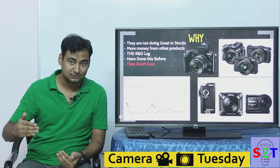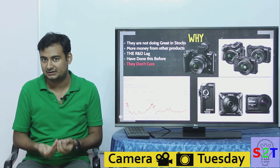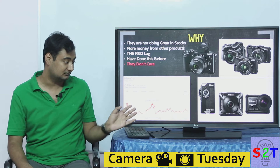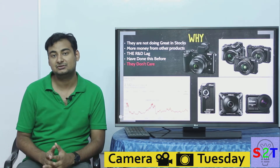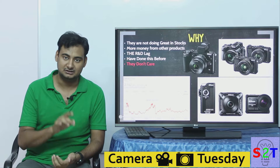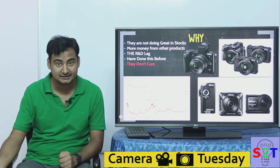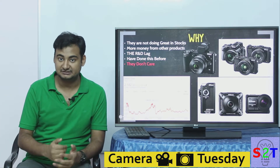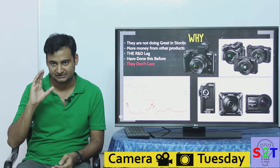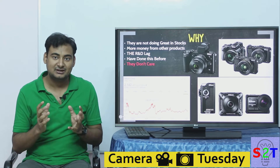Sony is losing ground in other areas — their smartphone division is almost forgotten, and their movie division is struggling — so they had to push into the camera market since they already had the core technology. For Nikon, once their stock started to dip, they started selling industrial-grade optical equipment. You can search 'Nikon industry' and see their other product lines. They make more money from high-margin industrial products than from consumer lenses and cameras.